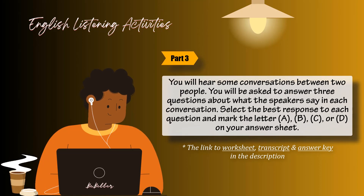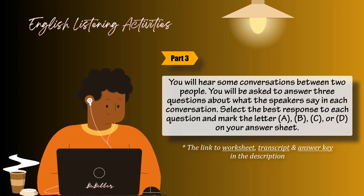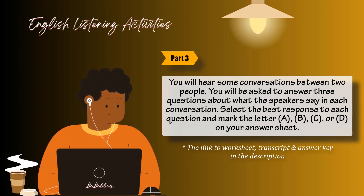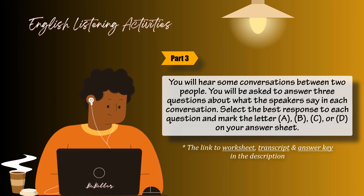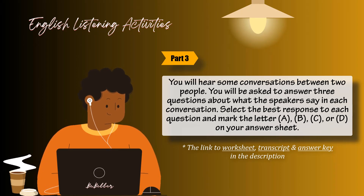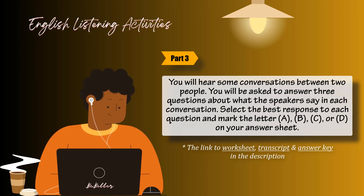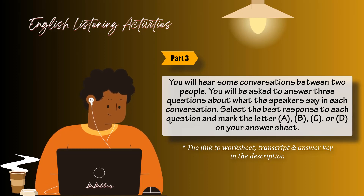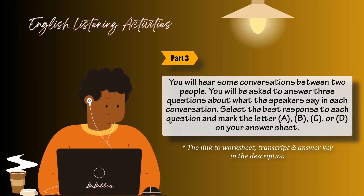Part 3. You will hear some conversations between two people. You will be asked to answer three questions about what the speakers say in each conversation. Select the best response to each question and mark the letter A, B, C, or D on your answer sheet. The conversations will be spoken only one time and will not be printed in your test book. Questions 41 through 43 refer to the following conversation.